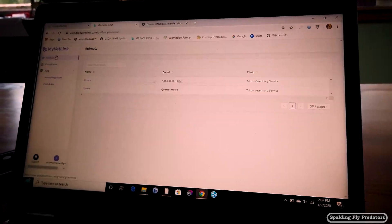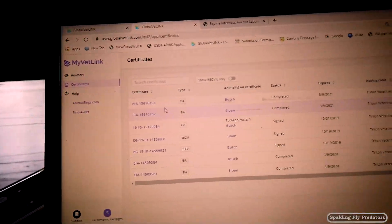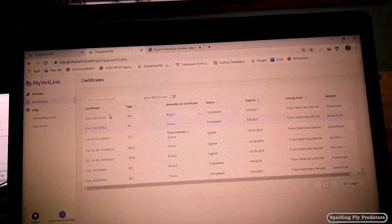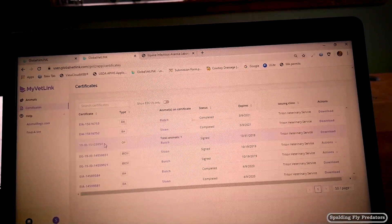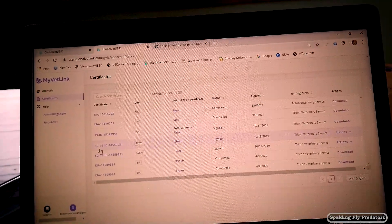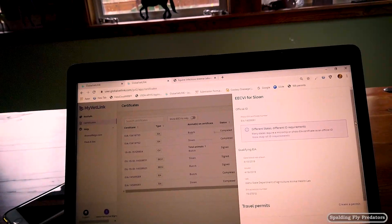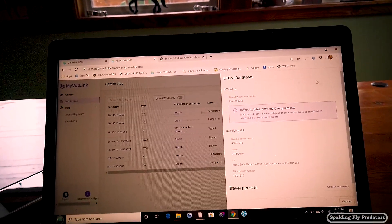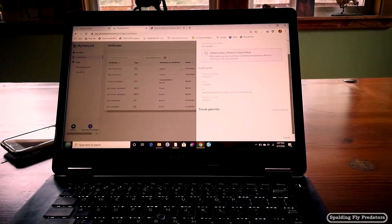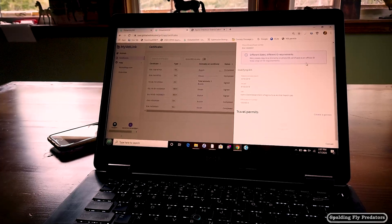You can also look here — you've got your list of animals and then your certificates. For both Butch and her other horse Sloan, we've got the Equine Infectious Anemia here, a CVI here, and the extended health certificate here. Let's pull this one up. It's going to tell you right away that there are different states that require different ID requirements, so you need to make sure that whatever state you're going to, you've got the right requirements.